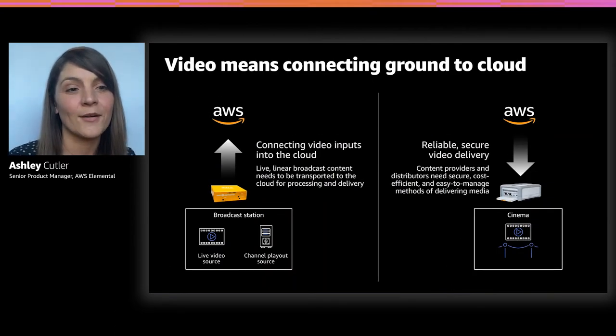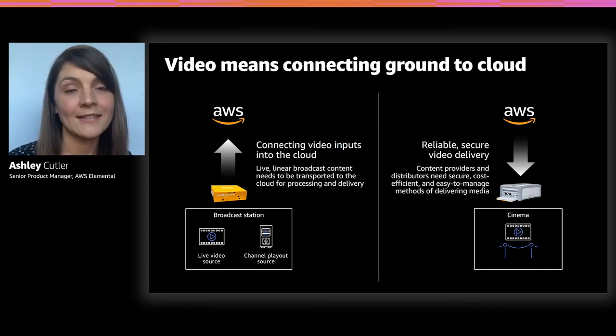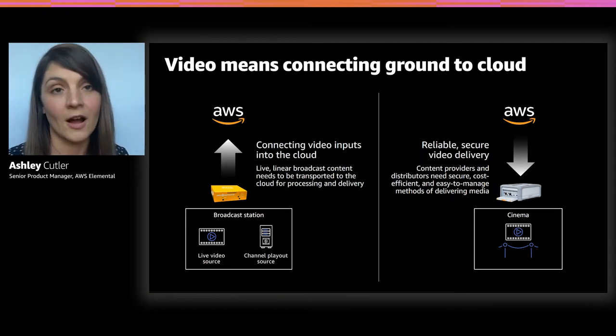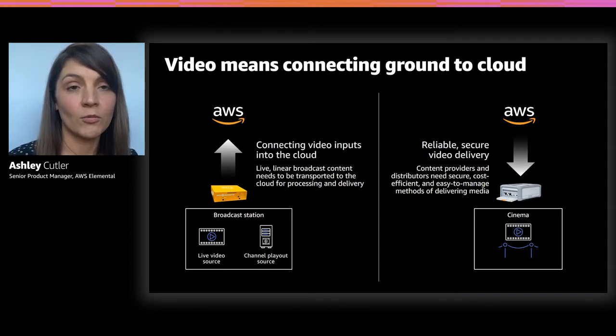For video, it really is all about connecting ground to cloud. In a broadcast situation, we're talking about how do we get that live signal from your broadcast source reliably transported to the cloud — making sure it's reliable and robust so we can do live content transformation and delivery through the cloud infrastructure. On the other side, coming down, we're talking about how we take large video files — in this case feature films — and deliver them securely to edge locations like movie theaters.